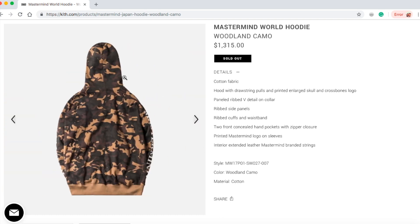I guess it's different because the Mastermind branding is on the bottom. This is a cotton fabric hood with drawstring pulls and a printed enlarged skull and crossbones logo, paneled ripped V-detail on collar, ripped side panels, ripped cuffs and waistband, two front concealed hand pockets with zipper closure, printed Mastermind logo on sleeve, interior extended leather Mastermind branded string.